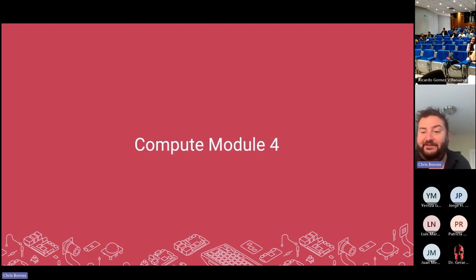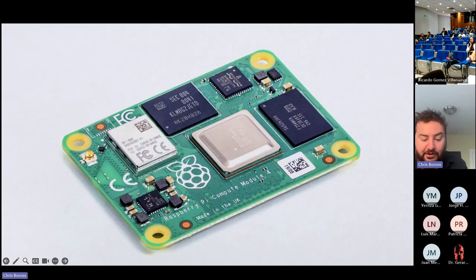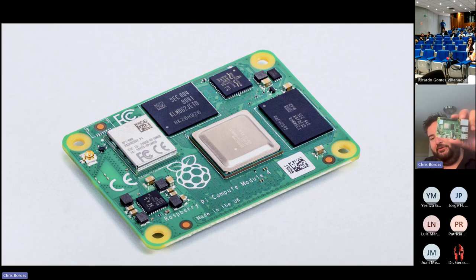Moving on to Compute Module 4. This takes all the compute of Raspberry Pi 4 and crams it into a much smaller, more integrated form factor designed to be embedded inside other people's products. It handles compute, wireless networking, and wired networking, running Linux for end-user applications — essentially the brains of other people's products. It's software compatible with the Raspberry Pi 4 ecosystem, giving access to a huge community and compatibility.